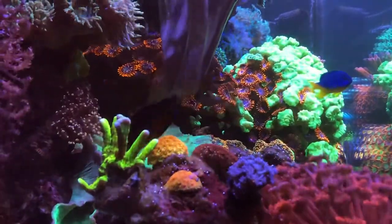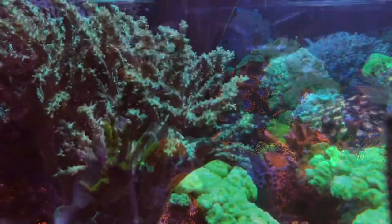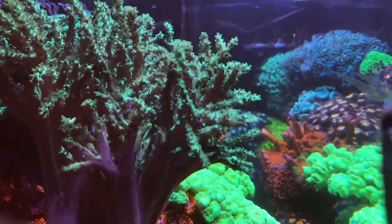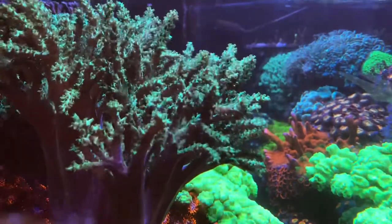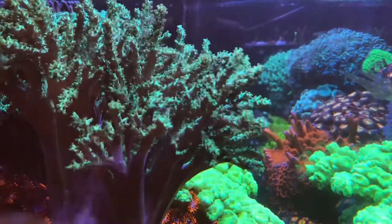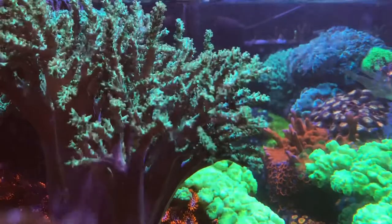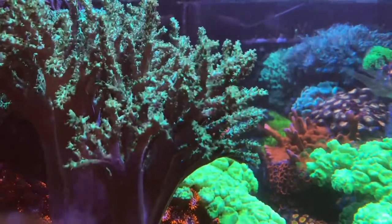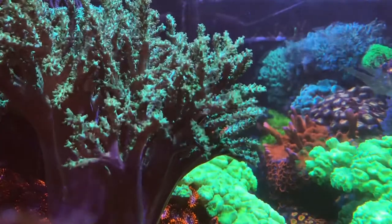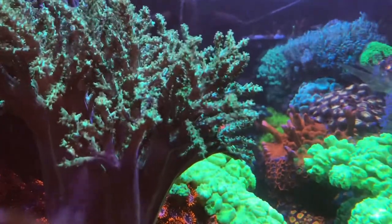Yellow frog spawn is open. Today I did dose one full dropper. It's also Wednesday so I dose the Red Sea coral colors — I'll do two to three mils each after the lights turn off. I'll drop the rest of my water parameters in the description below.